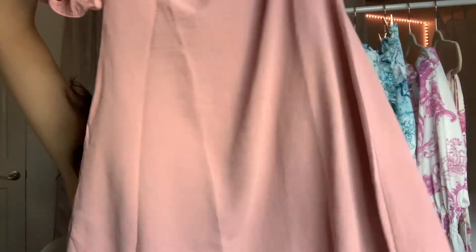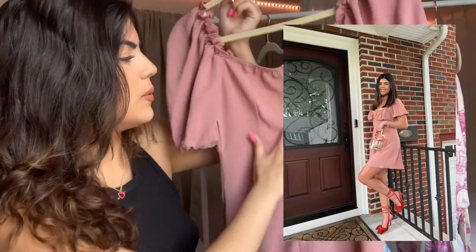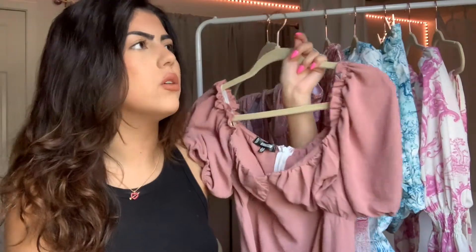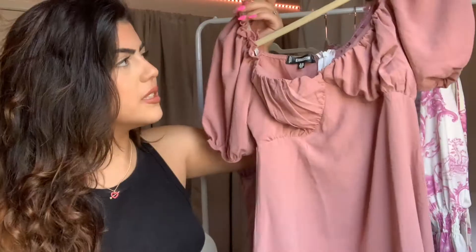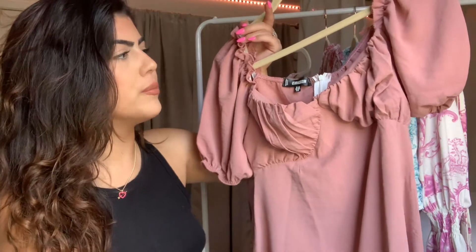The bottom is really flowy and the back has a zipper that goes all the way down. It's so comfortable — not tight or snug at all. This is just the most beautiful dress and the perfect dress for the daytime or for brunch. I love it.